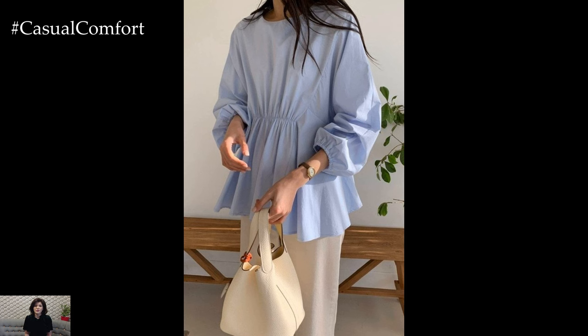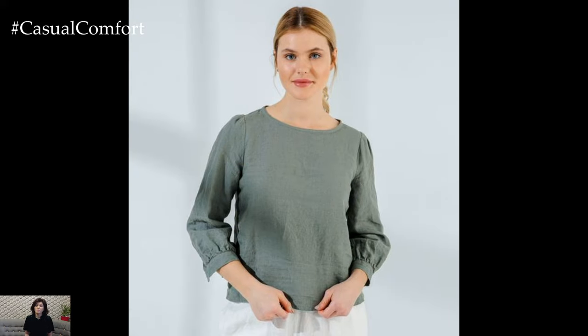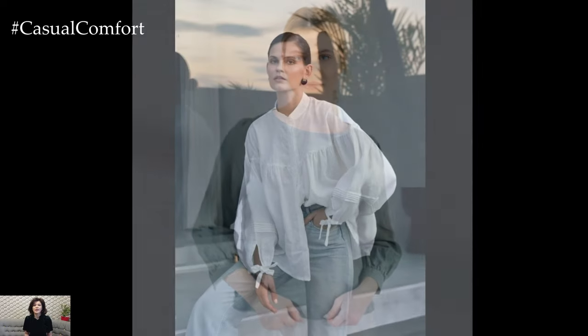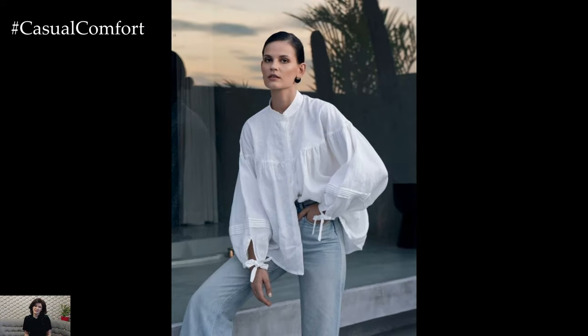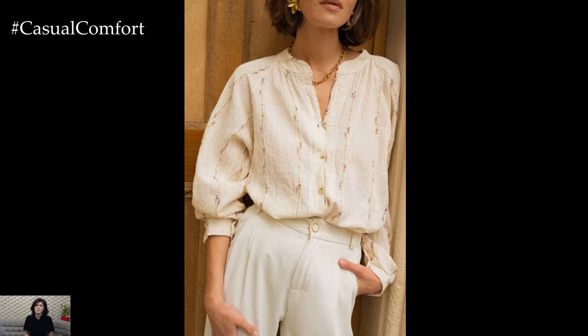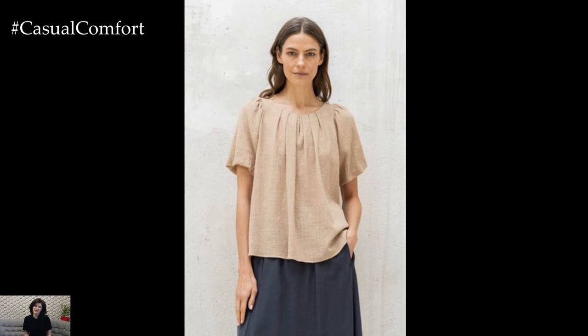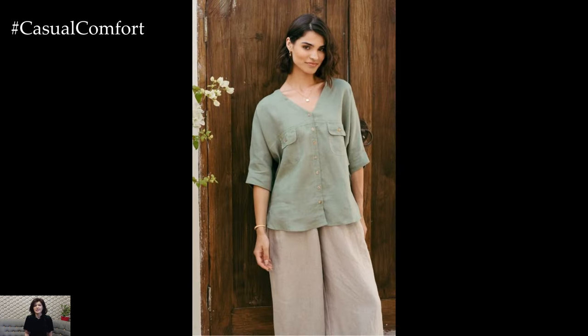Linen blouses can be dressed up for the office by pairing them with tailored trousers or a pencil skirt. Choose a blouse in a solid color or subtle pattern, and add a blazer for a professional touch. Accessorize with minimalist jewelry and a structured handbag to complete the look. For an evening out, opt for a linen blouse with unique details like ruffles, lace, or embroidery. Pair it with a sleek skirt or tailored pants, and add statement jewelry, a clutch, and heels to elevate the ensemble and create a sophisticated outfit.